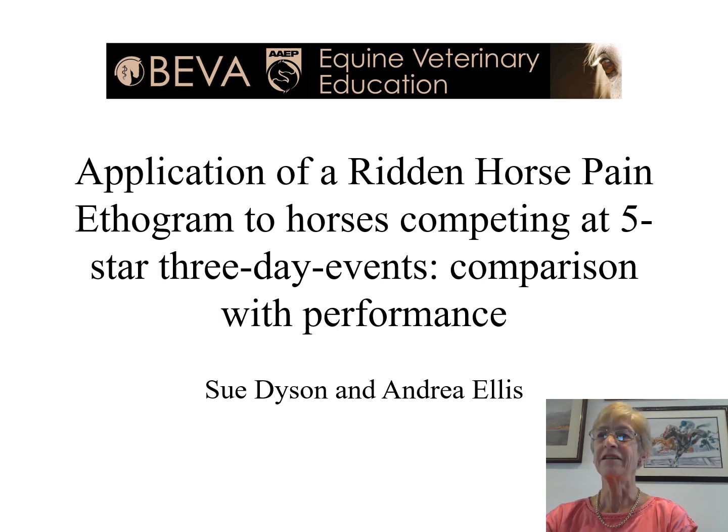Our paper is entitled, Application of a Ridden Horse Pain Ethogram to Horses Competing at Five-Star 3-Day Events: Comparison with Performance. I would like to acknowledge my co-author, Andrea Ellis, from UNECWY.